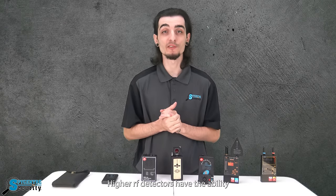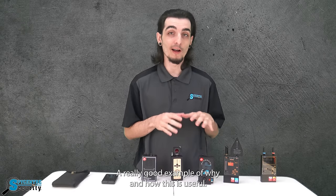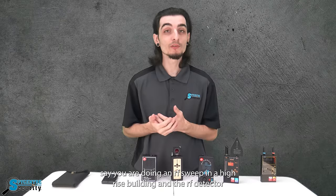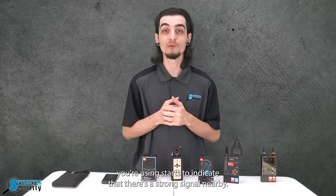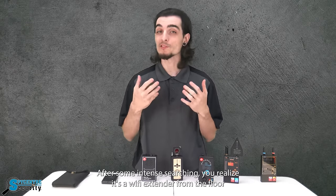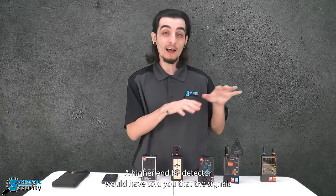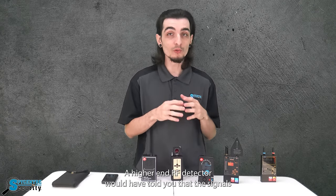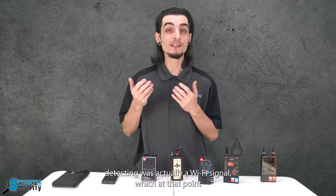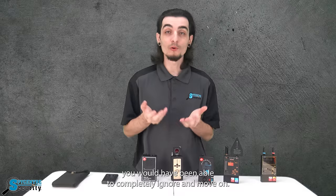Higher-end RF detectors have the ability to distinguish one signal from another that they are detecting. A really good example of why and how this is useful: say you were doing an RF sweep in a high-rise building and the RF detector you're using starts to indicate that there's a strong signal nearby. After some intense searching you realize it's a Wi-Fi extender from the floor below you that is skewing your results. A higher-end RF detector would have told you that the signal it's detecting was actually a Wi-Fi signal, at which point you would have been able to completely ignore it and move on.